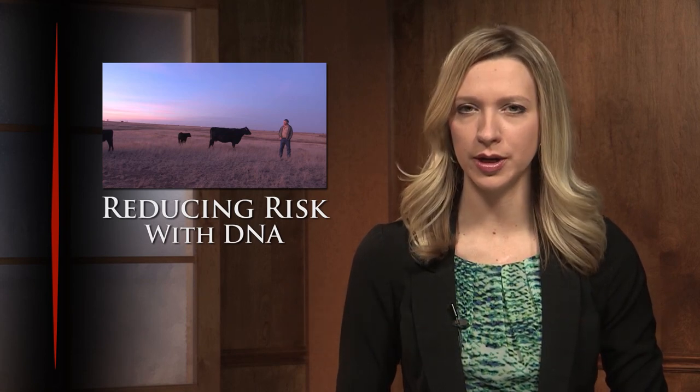Welcome to this informational segment brought to you by our friends at Zoetis. High-density DNA tools like the Zoetis HD50K test are being incorporated in a growing number of Angus cattle operations to improve accuracy and to reduce risk.